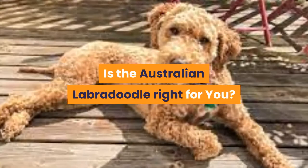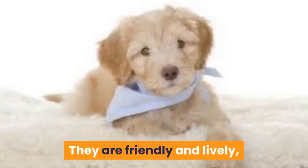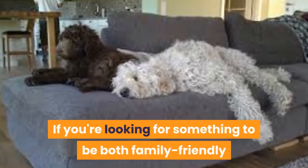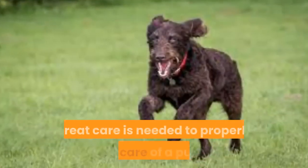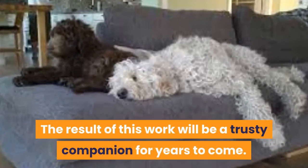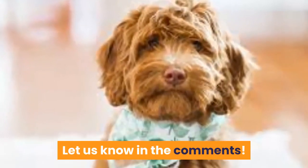Dogs of this sort are ideal for a lively family — they are friendly and easily make friends with other people and dogs. If you're looking for something that is both family-friendly and aesthetically pleasing, look no further. Great care is needed to properly raise a puppy, but the result will be a trusty companion for years to come. If you are considering getting an Australian Labradoodle, let us know in the comments.